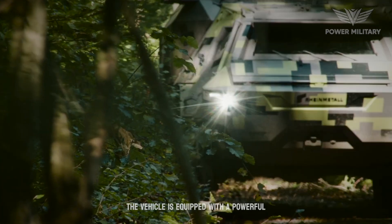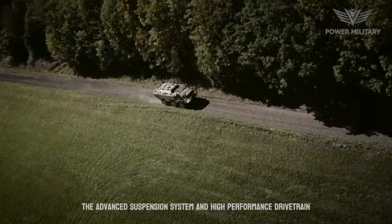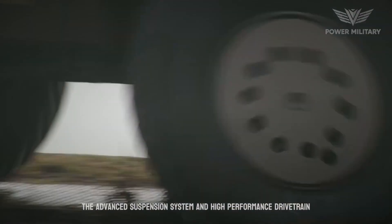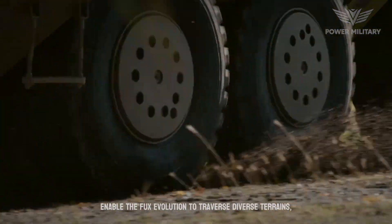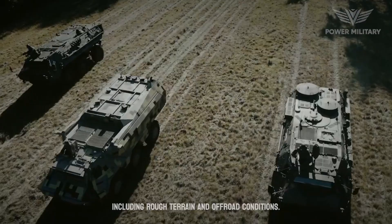The vehicle is equipped with a powerful engine, providing increased power and improved maneuverability. The advanced suspension system and high-performance drivetrain enable the Fuchs Evolution to traverse diverse terrains, including rough terrain and off-road conditions.